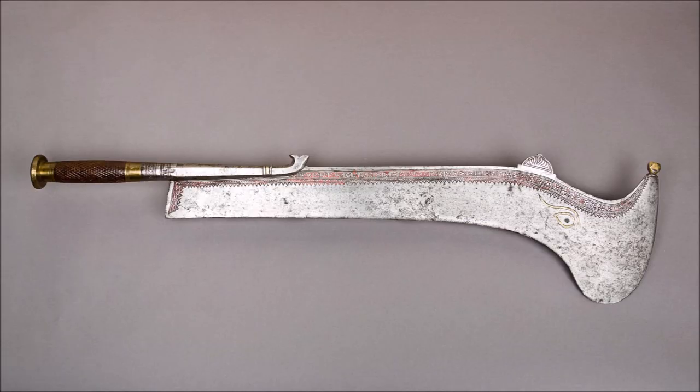If you want to see a sword that was actually used in executions, look no further than the Hindu Ramdao. This sword is used in the sacrificial slaughter of livestock, and like the European executioner's sword, its large, heavy blade is designed to chop cleanly through its victim's neck in a single swift stroke.